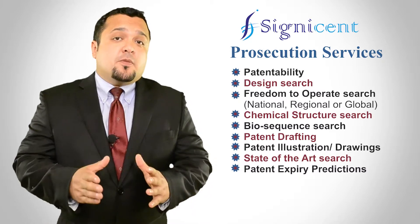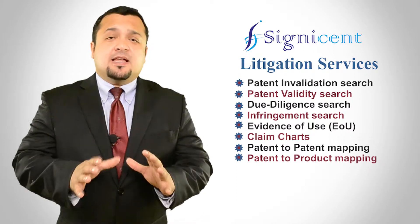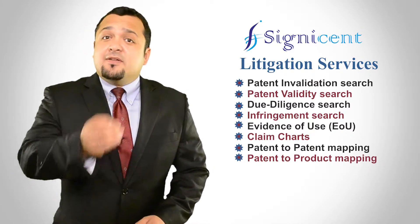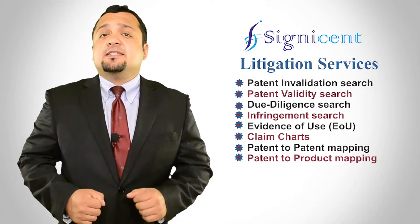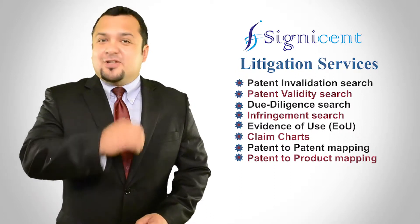We also perform patent drafting and illustration work. Cygnacent has successfully helped clients in litigation services like patent invalidity and mobility studies, infringement analysis, and evidence of use (EOU) studies with a quick turnaround time.